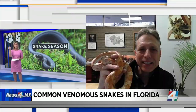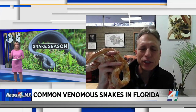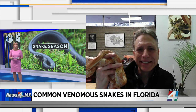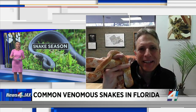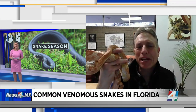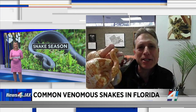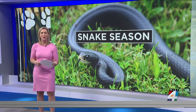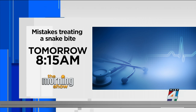Corn snakes can be confused with venomous snakes because of their coloring, so I can see why they give people pause. Dan, thanks for your insight this morning. So many people have sent us pictures of snakes in their yard, and I really appreciate you helping to educate our viewers about which ones are dangerous and which are not. Celebrate the serpents — that's what we want people to do. Be sure to join us tomorrow morning at 8:15. Far too many people make mistakes when treating a snake bite. We'll be busting snake bite myths — not just for humans, but for pets as well. That's tomorrow at 8:15 right here on The Morning Show.